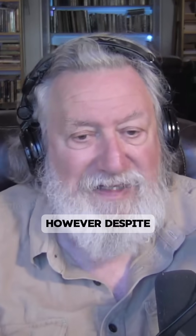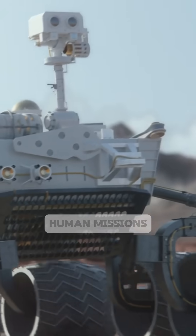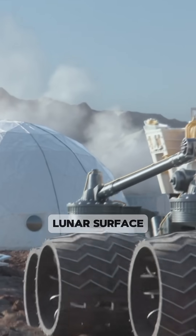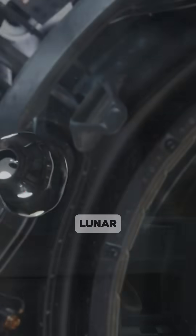However, despite their scarcity, carbon and nitrogen will be important for supporting long-duration human missions to the lunar surface. For example, both elements will be required for lunar food production.